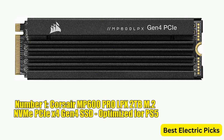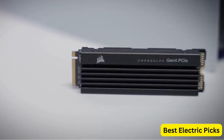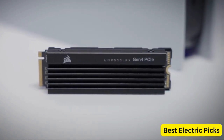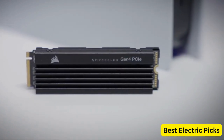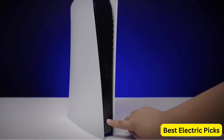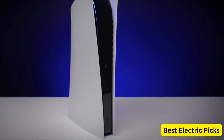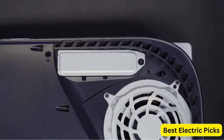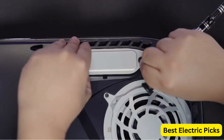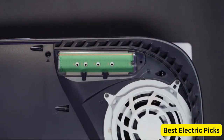Number 1: Corsair MP600 Pro LPX 2TB M.2 NVMe PCIe x4 Gen 4 SSD, optimized for PS5. The Corsair MP600 Pro LPX 2TB is a high-performance storage solution optimized for the PlayStation 5 gaming console. With impressive sequential read speeds of up to 7,100 MB/s and sequential write speeds of up to 6,800 MB/s, this SSD ensures quick and efficient data transfer, resulting in reduced loading times and improved overall gaming performance.